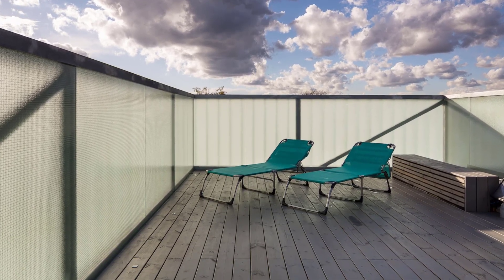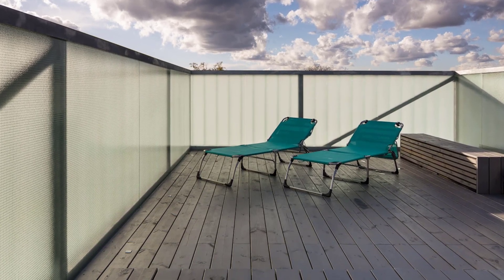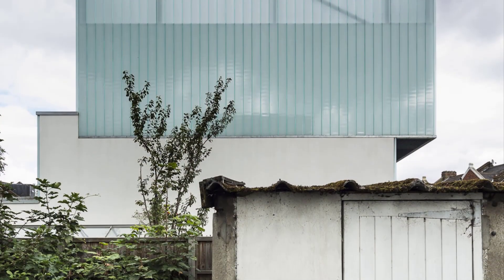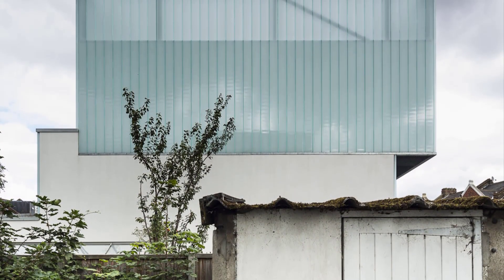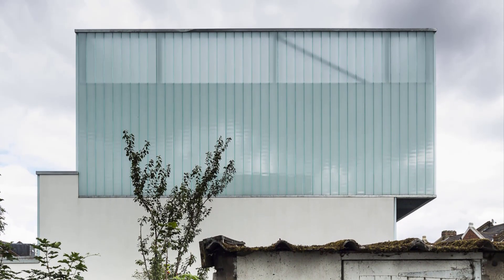The top floor of Slip House is one of its most striking features. Clad in translucent glass, this level offers a sky garden that allows natural light to flood the space while creating a high-level retreat for the homeowners. It's an urban oasis, seamlessly blending indoor and outdoor living in the heart of Brixton.